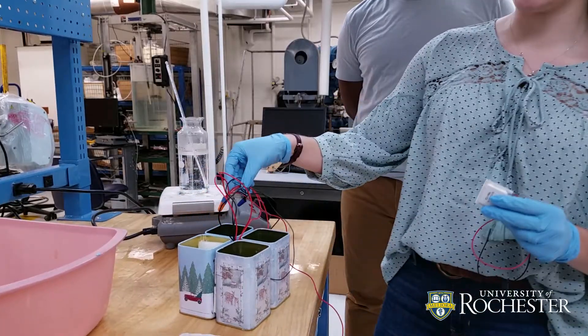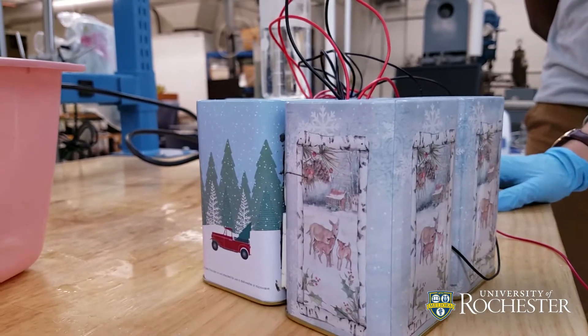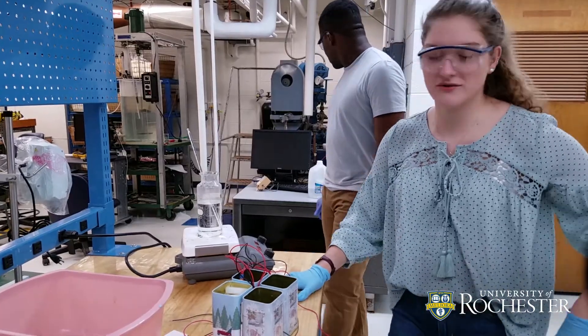We ended up getting Christmas tins because it was right at the beginning of December — we ended up at Joann Fabrics at like 8:30 p.m. — and it adds a nice aesthetic look to the car.